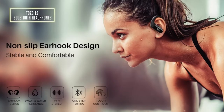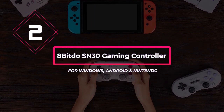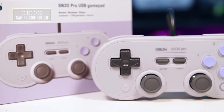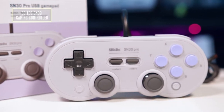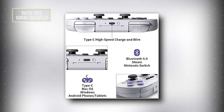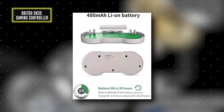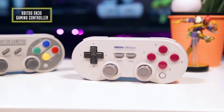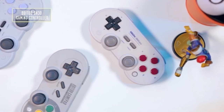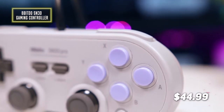Number 2: the 8Bitdo SN30 gaming controller for Windows, Android, and Nintendo. The SN30 controller is designed to be perfectly compatible with all devices, from Android to Windows to macOS, Raspberry Pi, Switch, and Steam, allowing you to use it on any device with ease. It offers wireless Bluetooth and direct USB connectivity with a built-in lithium-ion battery giving up to 18 hours of play on one to two hours of charging. The retro design features the classic cross button and four shoulder buttons, with working modes including X input, D input, Mac mode, and Nintendo Switch mode. This gaming controller can be purchased for $45.